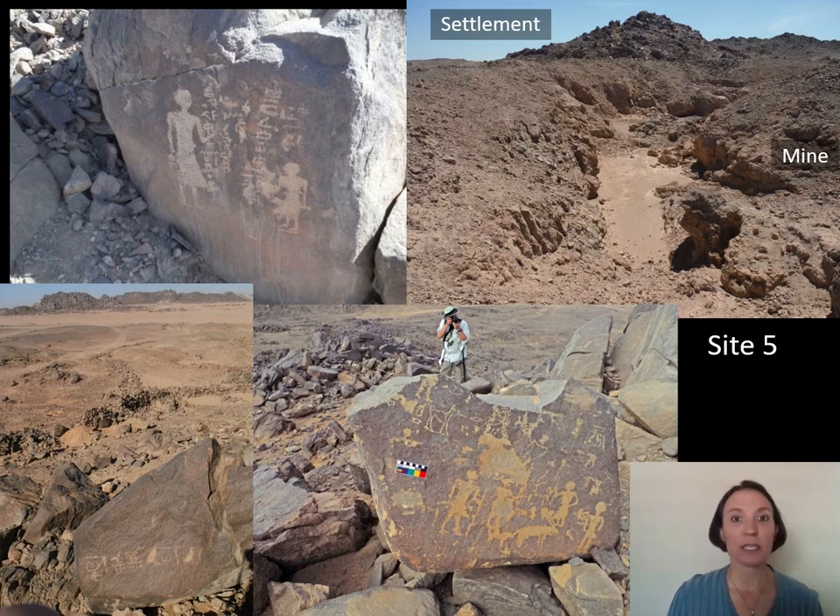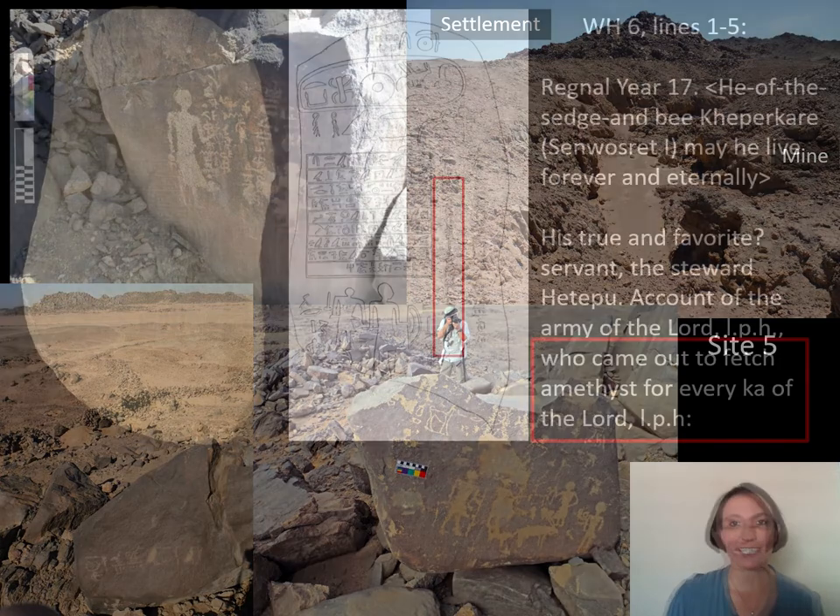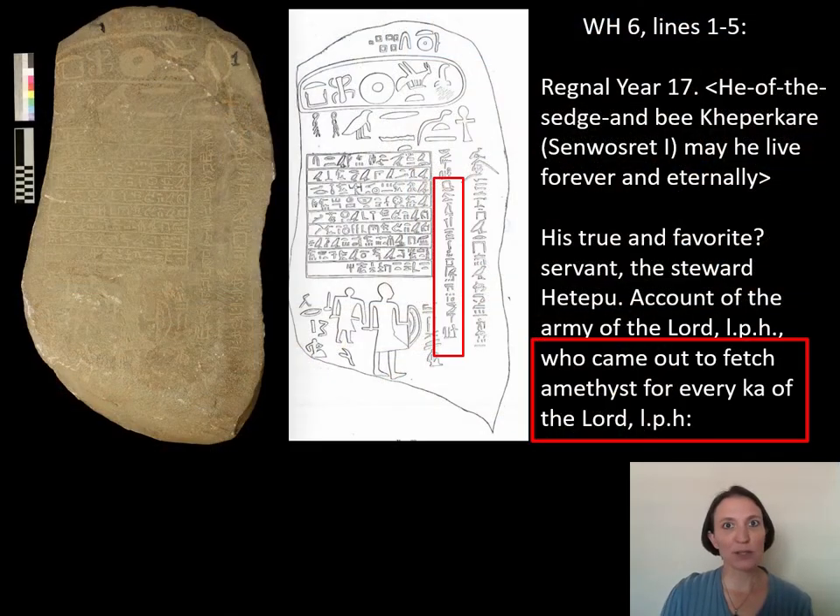Workers on these expeditions would leave inscriptions all over the rocks at Wadi el-Hudi, and these inscriptions really do inform us about what is going on out in the desert. Sometimes they give us long detailed explanations of day-by-day people and work, and other times they're individual people's names, images, or even drawings of their sandals. So far we know of about 280 inscriptions, but every single time we go into the desert we find new ones that expand our knowledge.